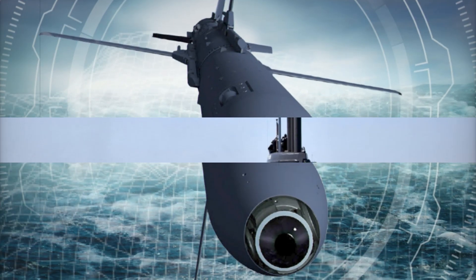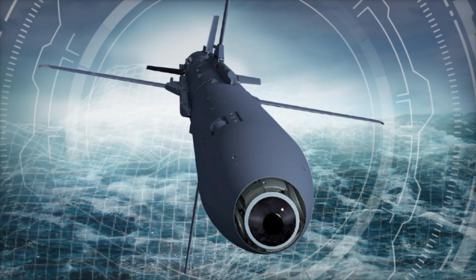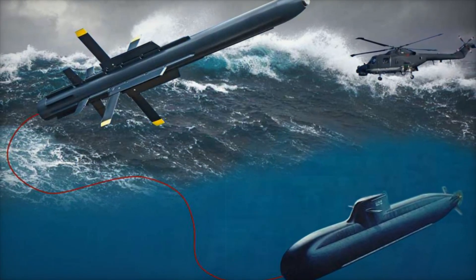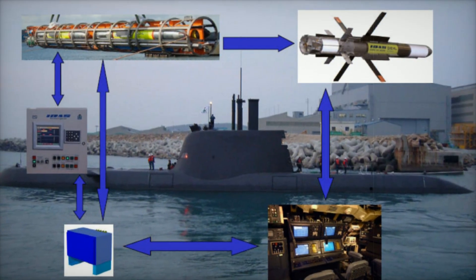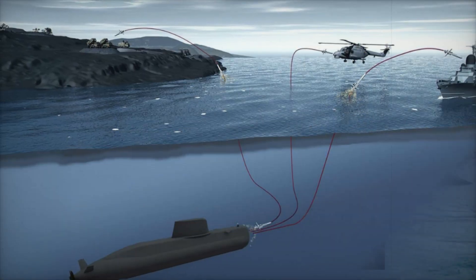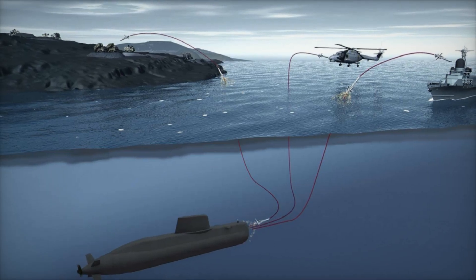The missile's ability to strike from beneath the surface ensures submarines maintain their stealth and operational security. The technology behind IDS is truly revolutionary. The missile is launched from a standard heavyweight torpedo tube and uses a solid fuel propulsion system to quickly surface, maneuver toward its target, and accelerate to cruising speed. After launch, the missile's wings and fins deploy, allowing it to stabilize and remain precise.